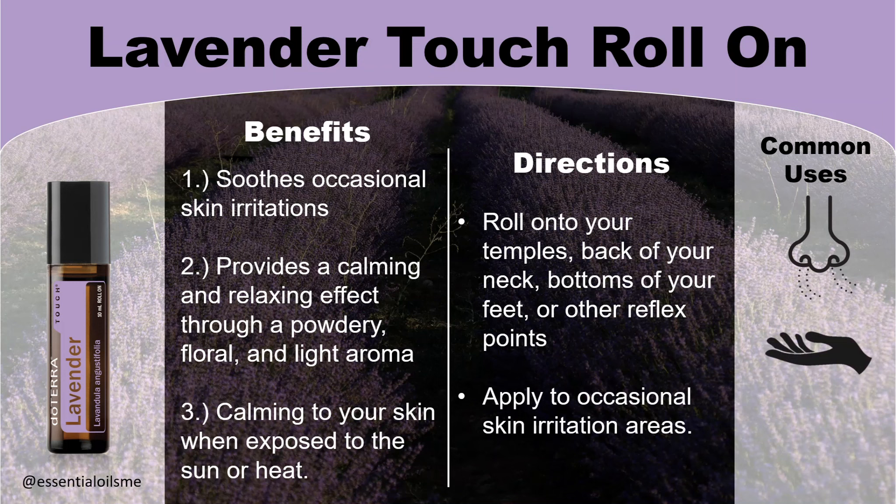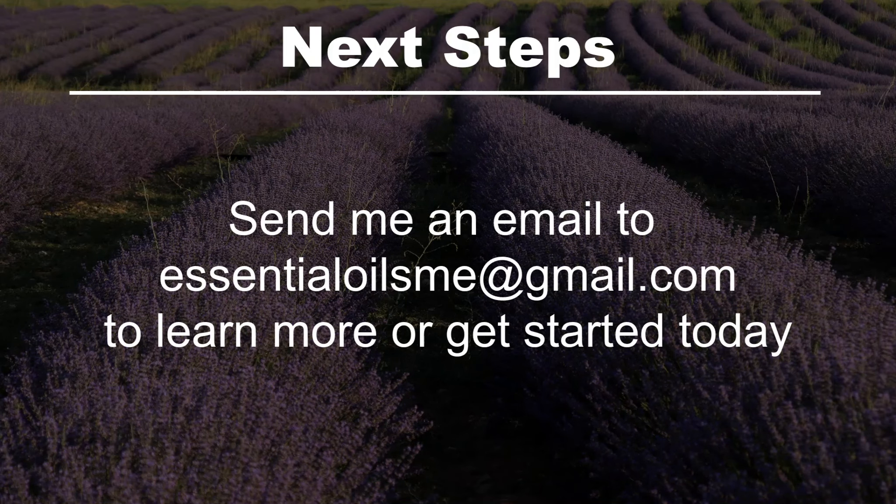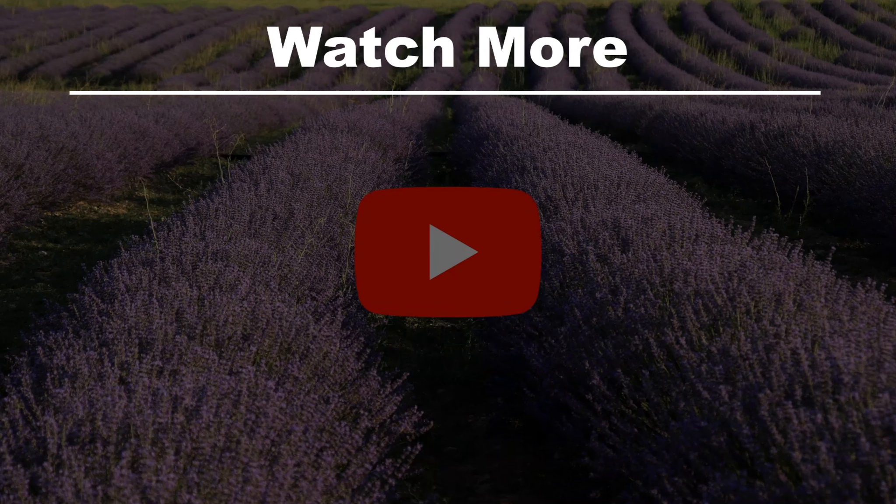You can also apply this to occasional skin irritation areas. To learn more or get started today, send an email to essentialoilsme@gmail.com, or watch more.